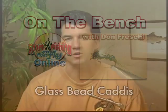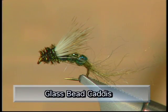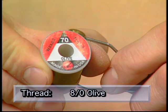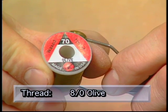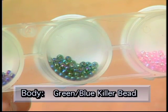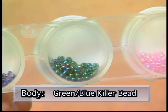Hi everyone, and welcome to the bench. Today I'm going to tie you up the glass bead caddis emerger. Glass beads have been out for a few years now, and a lot of fly tiers are really starting to use them. I tend to use them with emerging patterns because they really add a nice glint to the fly. Make sure you have these materials ready: hook TMC 2457 size 12, Wapsi 8-aught olive thread, light olive Saliskud dubbing for the shuck, and green-blue Killer Caddis glass beads for the body.